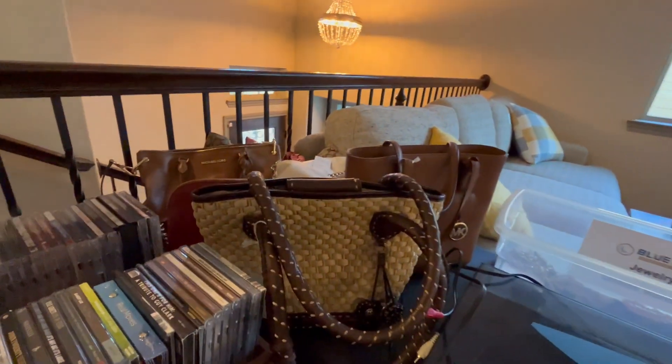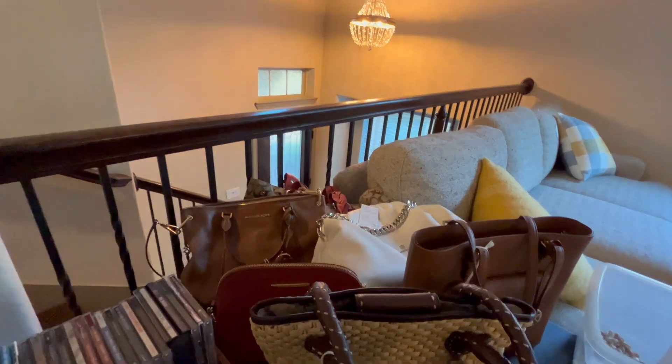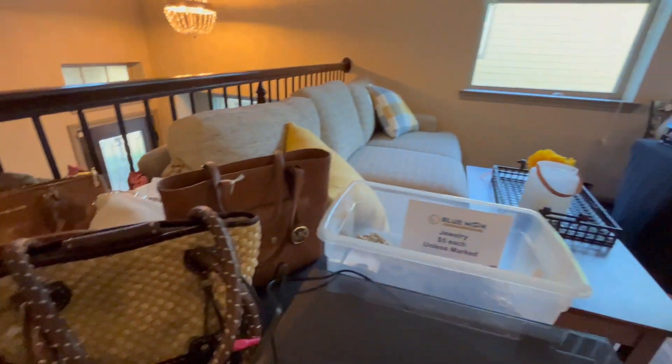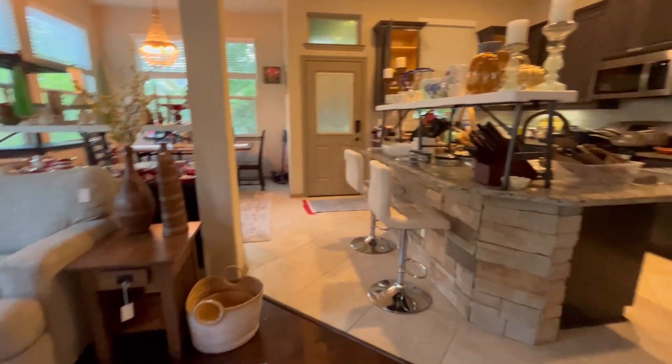There are some of our nicer purses — there's Brighton, Michael Kors, coats, and some different purses. Okay, let's step into the kitchen.